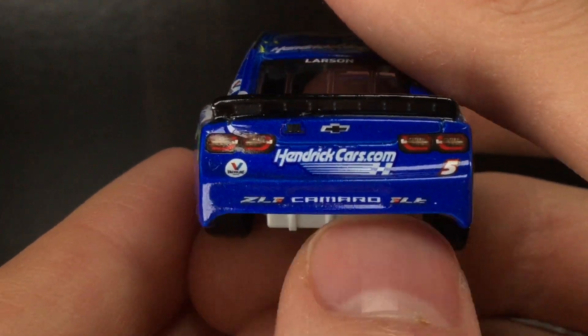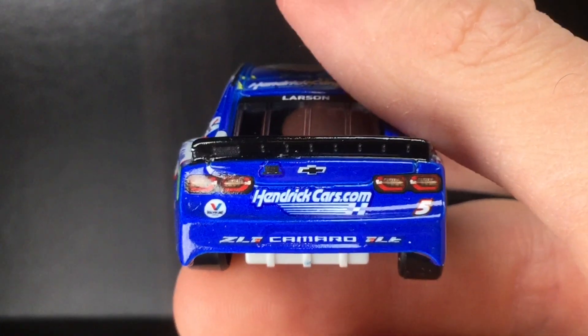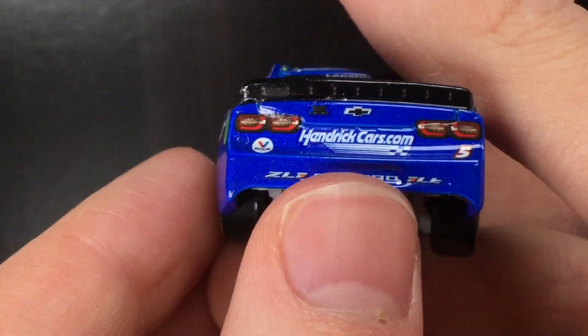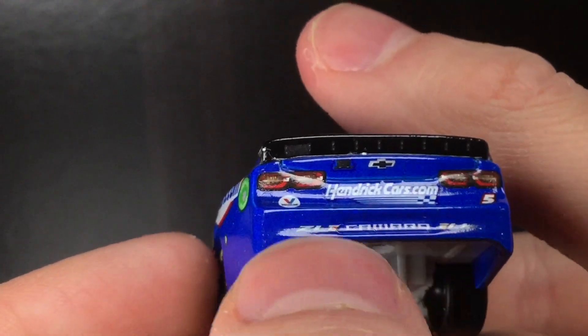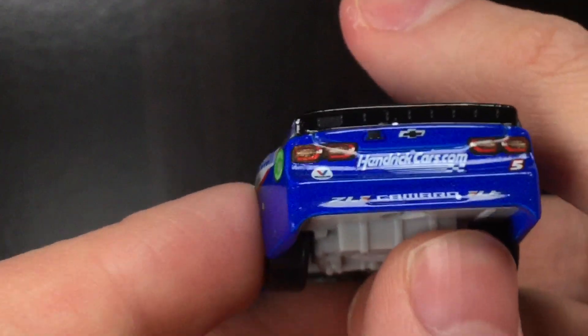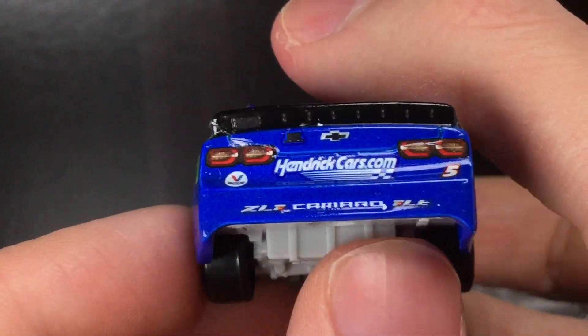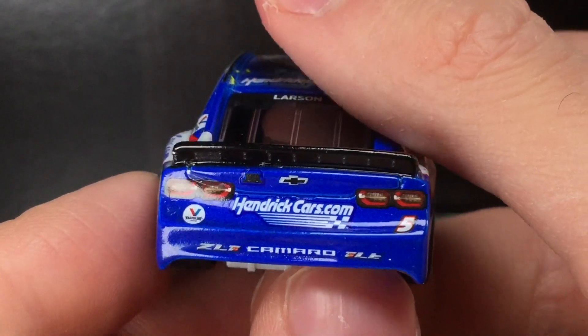Goodyear for the back end of this car here guys, got Hendrickcars.com — a little bit more detail. Check out the spoiler — it actually has the bracket mounts. You could see that right there, you could see kind of the plates, the bracket mounts. I'm not sure if that's a weight plate there on the left side. I mean that would make sense if they could mount like a little metal plate to the left side of the spoiler — it gives it more weight in the corner. Could be mistaken on that.